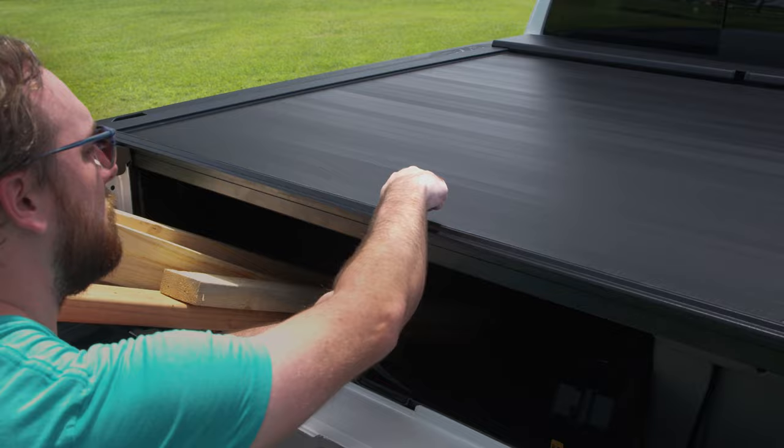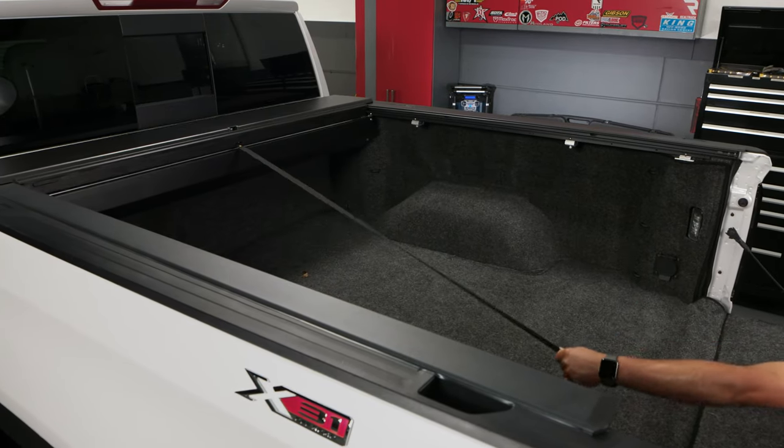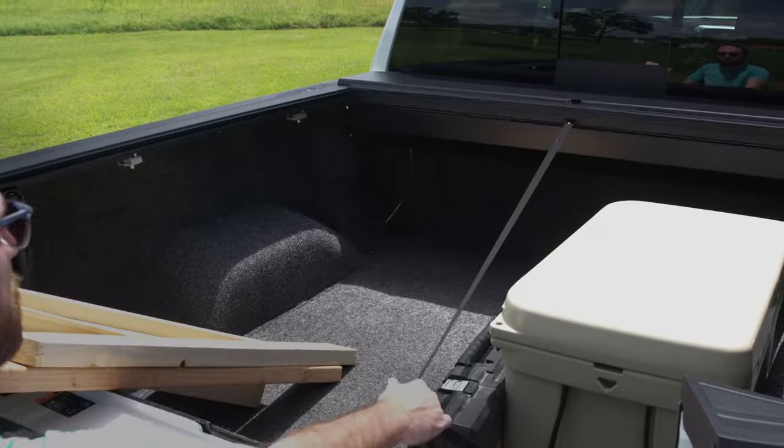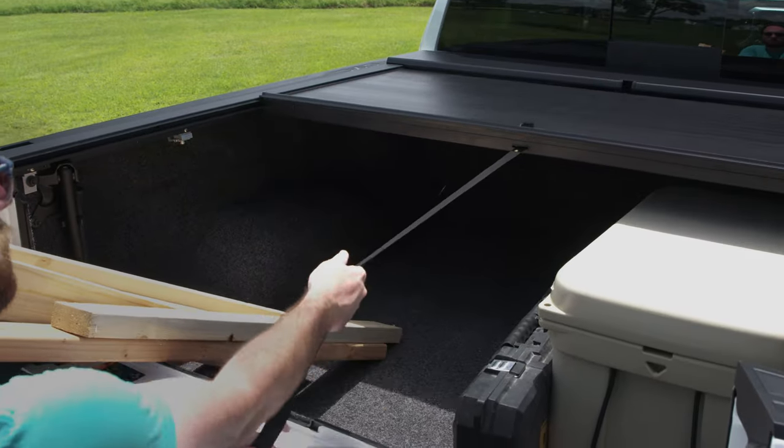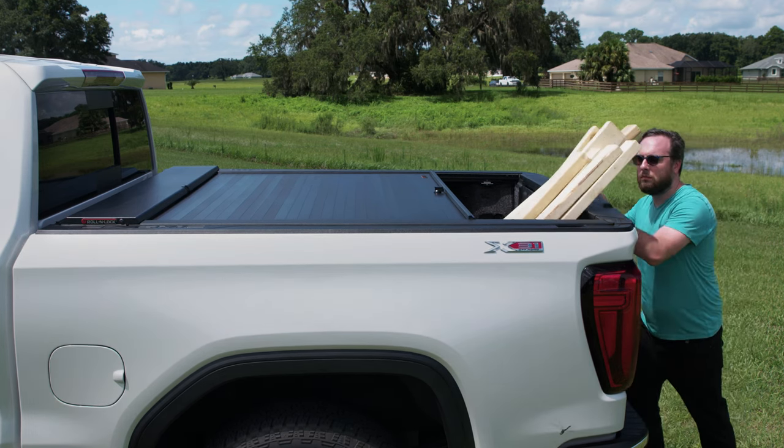Operation of the cover is quick and easy. Just twist the lockable latch and the spring-loaded cover will automatically retract into the canister. To close the cover, just pull the strap. There are two additional latching positions along the rails in case you want to drive with the bed partially covered.